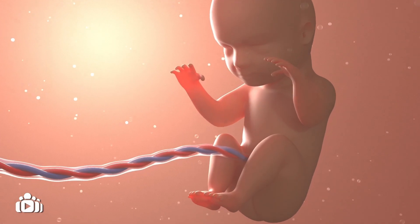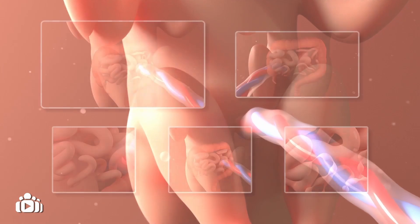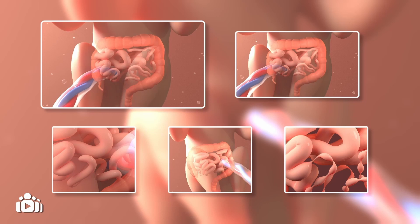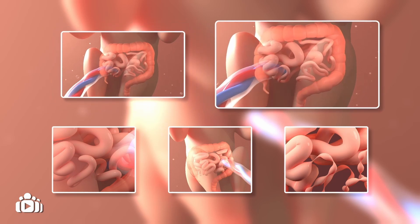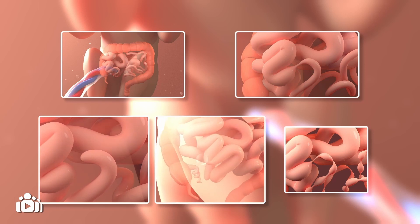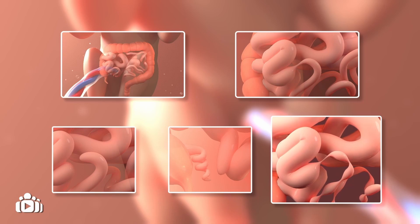Sometimes a baby's small intestine does not develop properly during pregnancy, and a segment or multiple segments are abnormally narrow or missing completely. This absence or abnormal narrowing is known as small bowel atresia or small intestinal atresia, and it is classed as a rare birth defect.